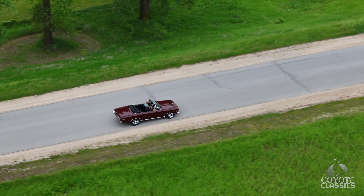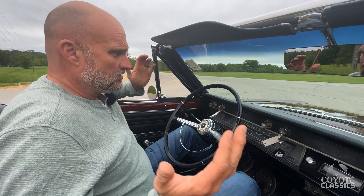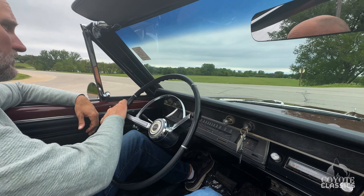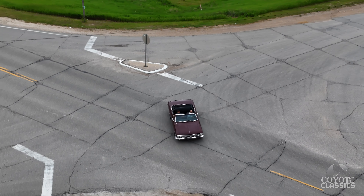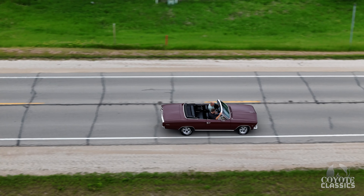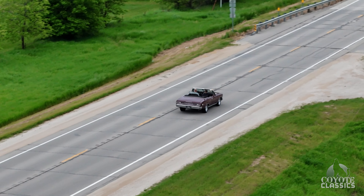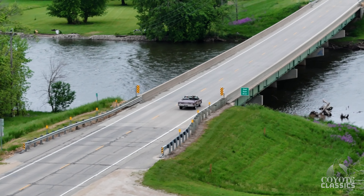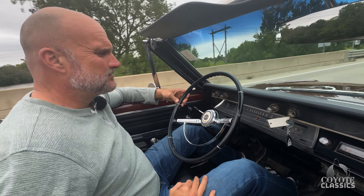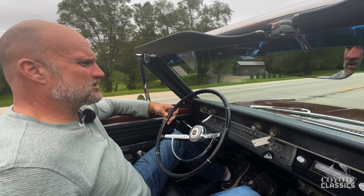Just a nice cruiser. It runs great — it runs awesome. Factory two-speed Powerglide transmission is what it came with. Brakes are good, steering is nice and straight. Idle is great. The guy's got the kickdown adjusted in right with his two-speed Powerglide — kicks in about 65-70 miles per hour. Just look at how it goes down the road, just beautiful.